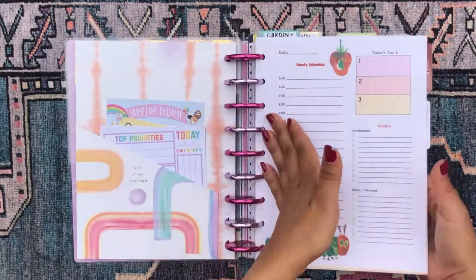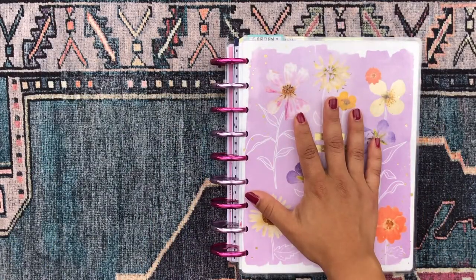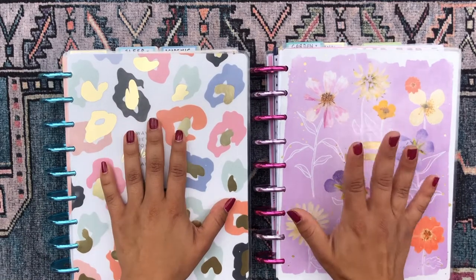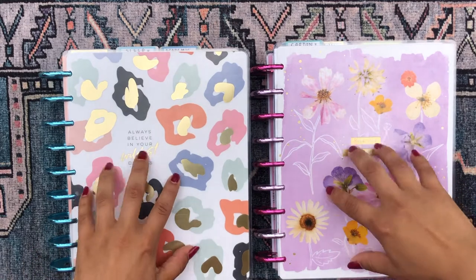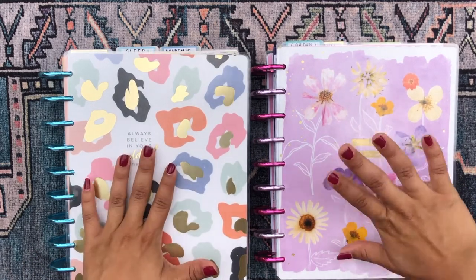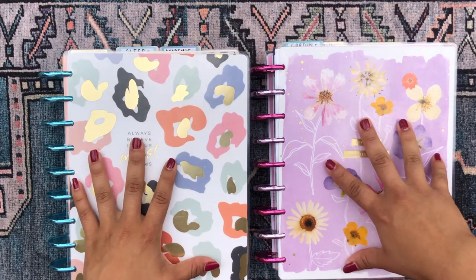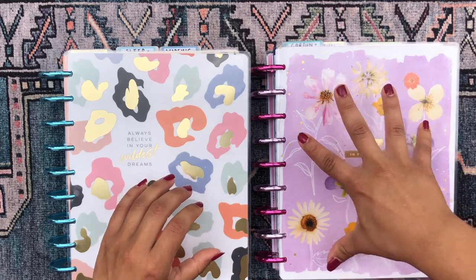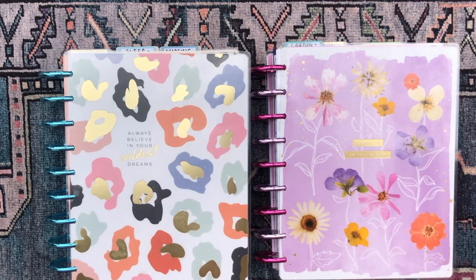That is the entire flip-through of my fun planner — this is part two, the sister to my other planner. I feel like they're more like fraternal twins — a brother and a sister! Thank you so much for checking out this video. Let me know your thoughts in the comments down below — what was your favorite planner section? I'll catch you in my next video, bye!